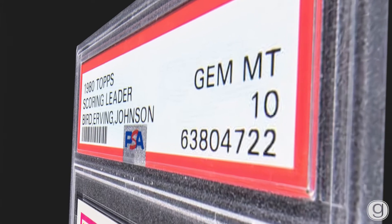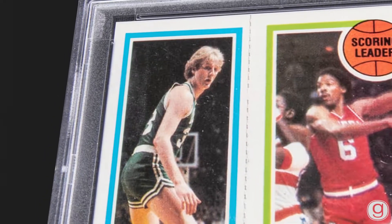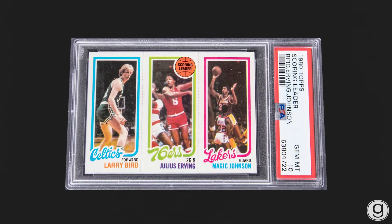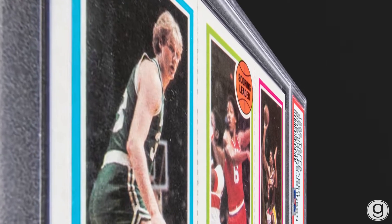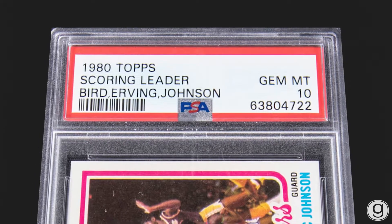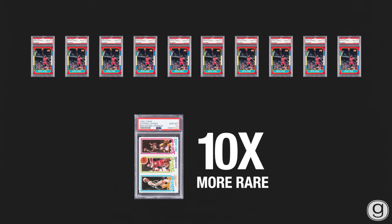Here is the key card in the set. It is a PSA 10 1980 Magic Johnson, Larry Bird rookie card — with Julius Erving as well — one of the most sought-after cards in all of basketball. When you look at the rarity of this card in terms of a PSA 10 grade, there are 10 Michael Jordan rookie cards for every one of the Bird-Magic Johnson rookies.